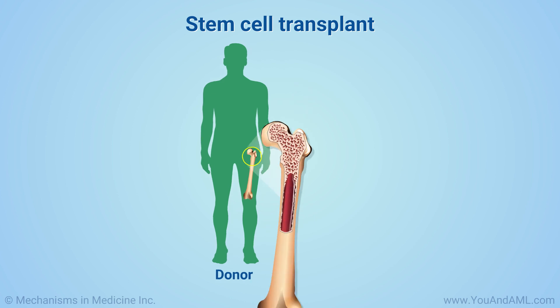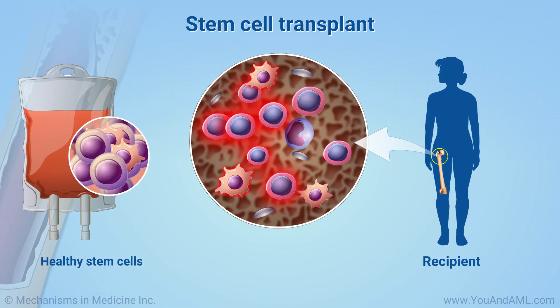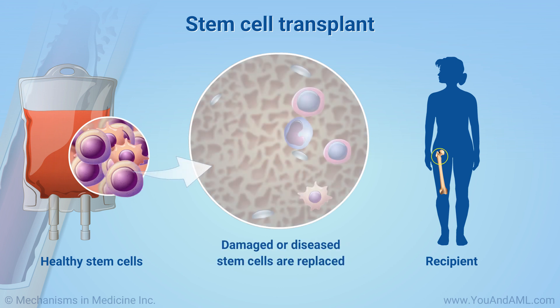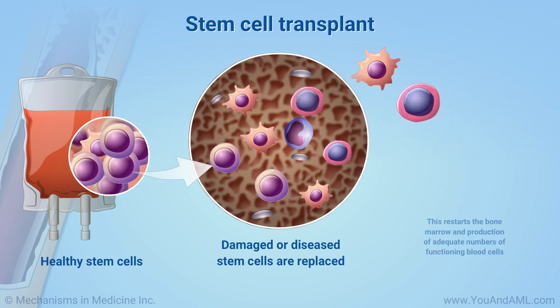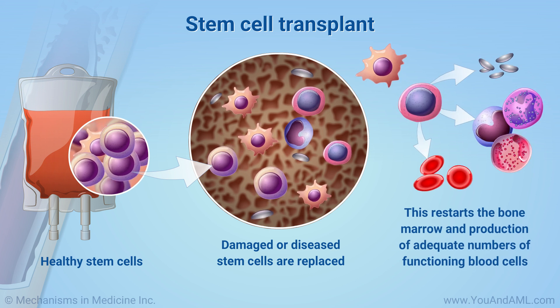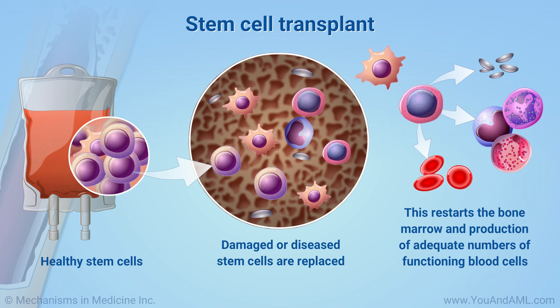Finally, you may benefit from a stem cell transplant. This procedure is a way to replace damaged or diseased stem cells. The replacement of defective stem cells with healthy ones will restart the bone marrow and production of adequate numbers of functioning blood cells, including red blood cells.